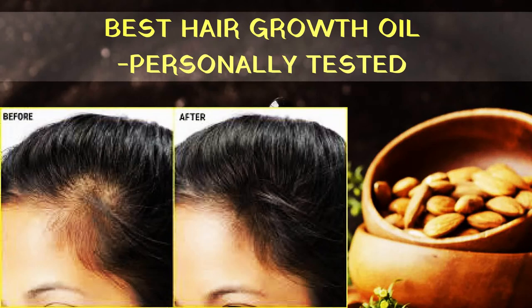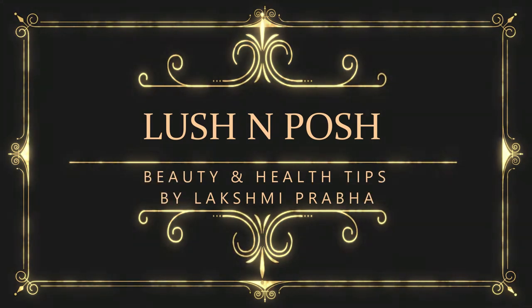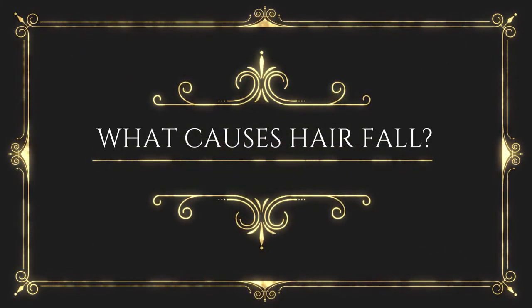Hey, what's up everyone! It's your girl LB. Thanks for clicking on my video. This is my first video on beauty tips, so if you like this video do not forget to subscribe to my channel, Lush and Posh.